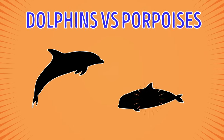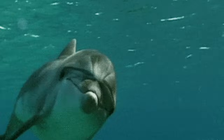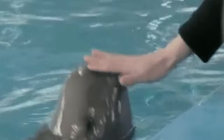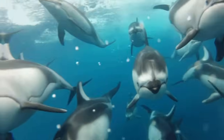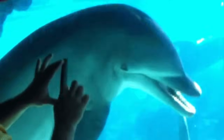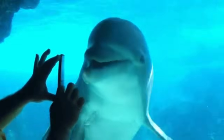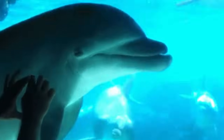Dolphins vs. Porpoises. Dolphins and porpoises both belong to the order Cetacea. To tell them apart, pay attention to their bodies, fins, and faces. Most dolphins have pointy faces, curved dorsal fins, and slender bodies. Porpoises have triangular back fins, robust bodies, and rounded faces. In addition, porpoises have spade-shaped teeth and their mouths are smaller. Dolphins' teeth are cone-shaped and more prominent.